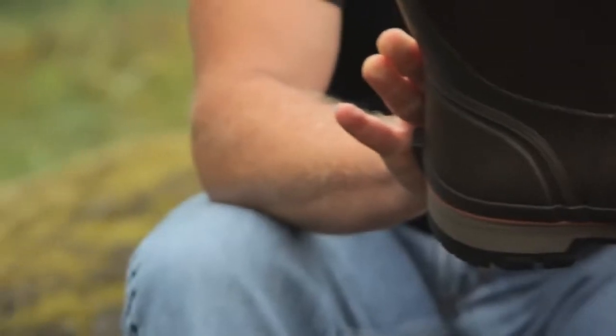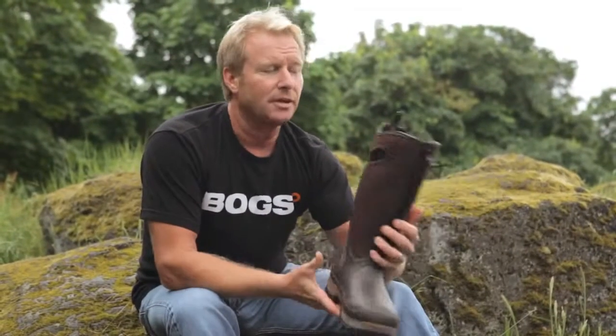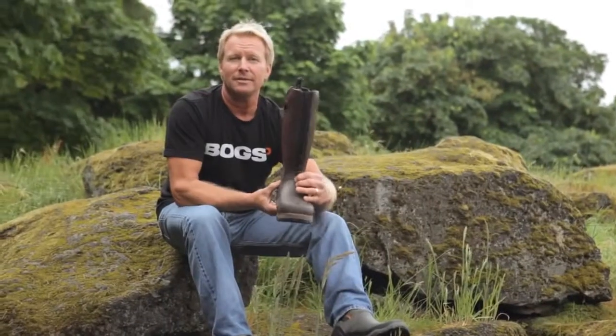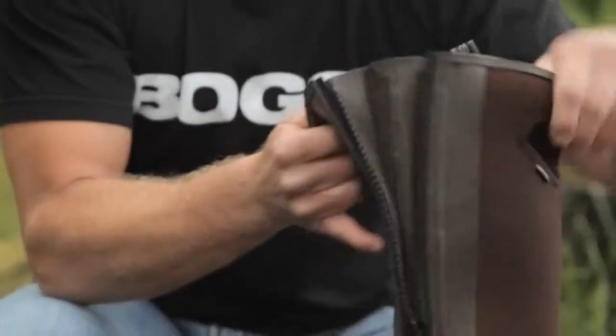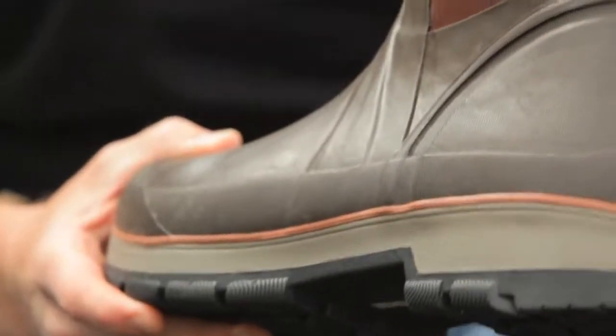Triple heel cap gives you good heel support. Kick heel on the back — easy on, easy off. Here's the easy on right here. Nice gusseted — you can roll it down, slip it on, put it on. You're ready to go. This is the patent from Boggs.